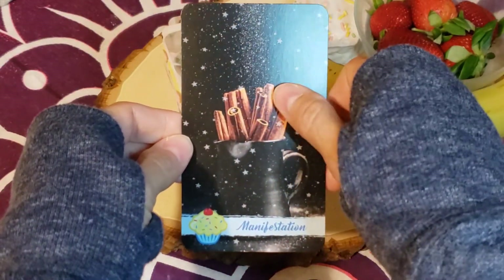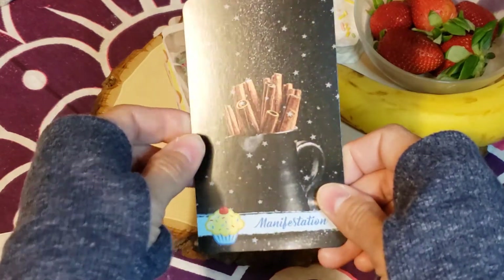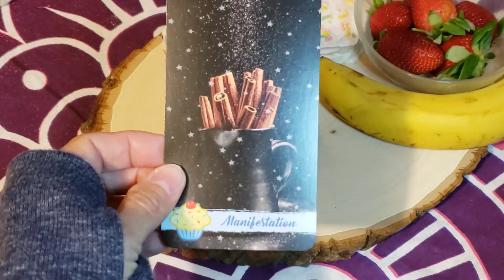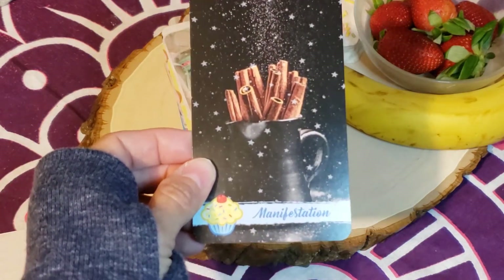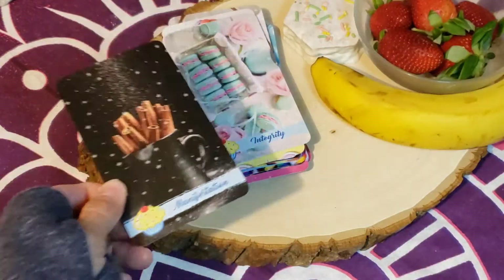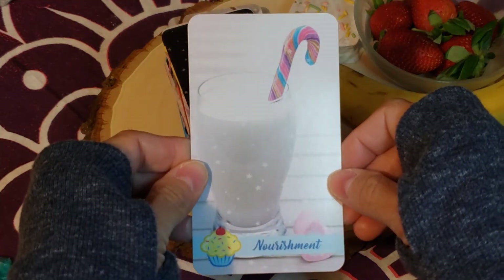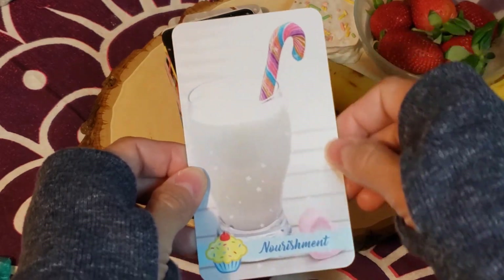'Manifestation' — and I love it, they're cinnamon sticks. This card really kicks off my intuition because with cinnamon I associate it with protection, so it would be manifesting protecting — protecting what you are manifesting, not letting things get in the way of that. That's a whole other reading on its own; I could just go on a tangent on this card alone. I absolutely love it — this deck sparks that in me. And the last card we have: 'Nourishment' with the milk and this really pretty flavored candy cane.